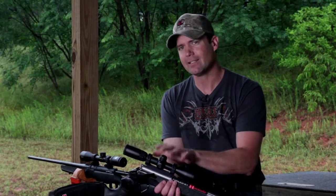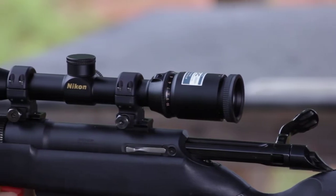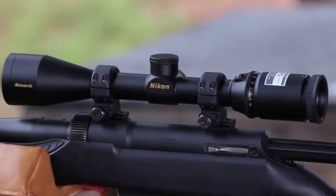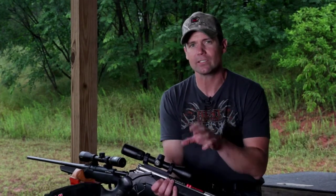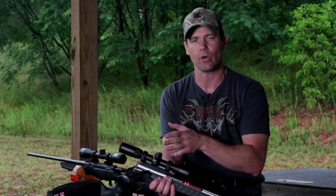Nikon has now taken this technology from the muzzleloading scope and developed lines of scopes for handguns, specifically for rifles, for slug guns, and now they have scopes dedicated to the AR-15s and the .223 calibers. It's interesting to see the development of scopes today that are very specific to either calibers or styles of guns — handguns, shotguns, muzzleloaders, or rifles.